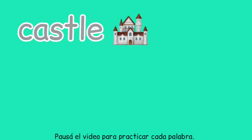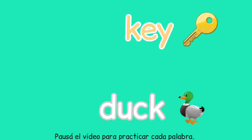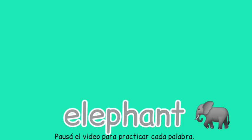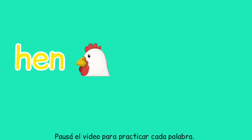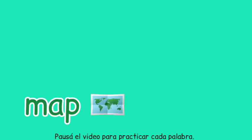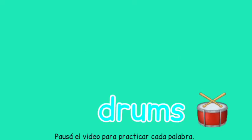Now pay attention and practice all these words: hen, hen, mummy, mummy, map, map, ring, ring, run, run, door, door, drums, drums.